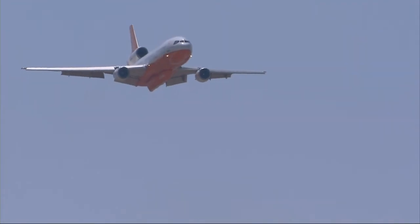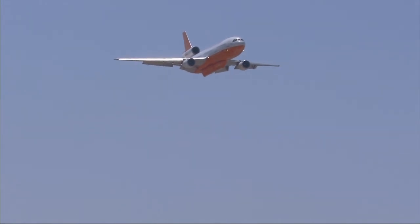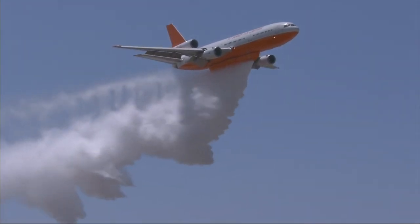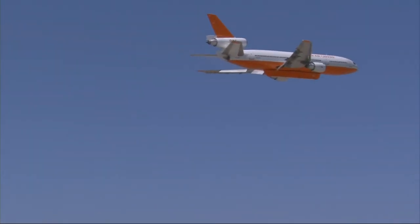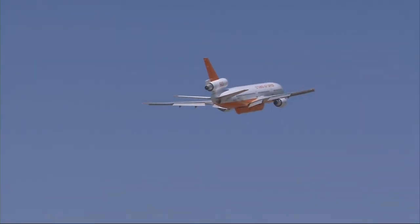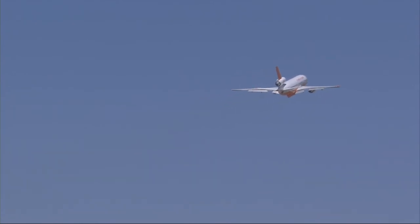The CEO of DC-10 Tanker Air Carrier, and the flight engineer, Brad Picks. And again — 10,000 gallons times 10 pounds per gallon, which is what water weighs, that's 100,000 pounds of liquid being released in two shots.